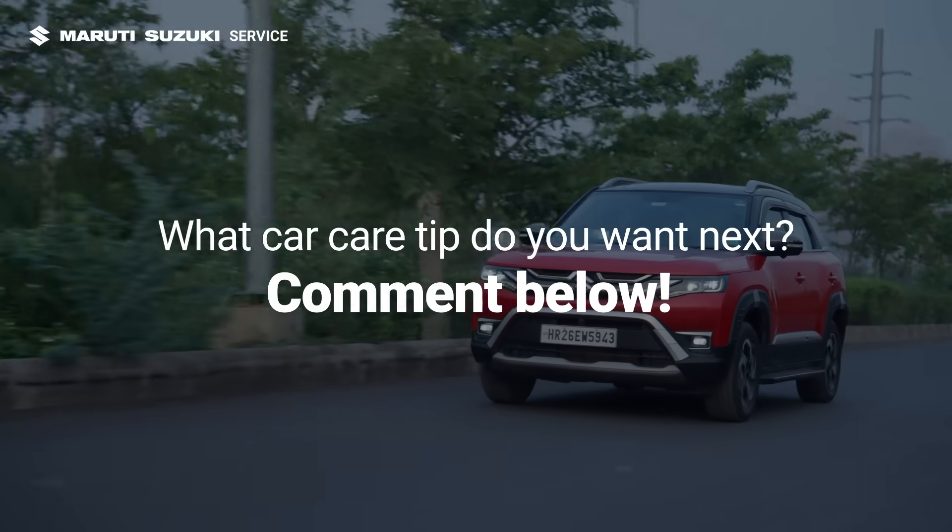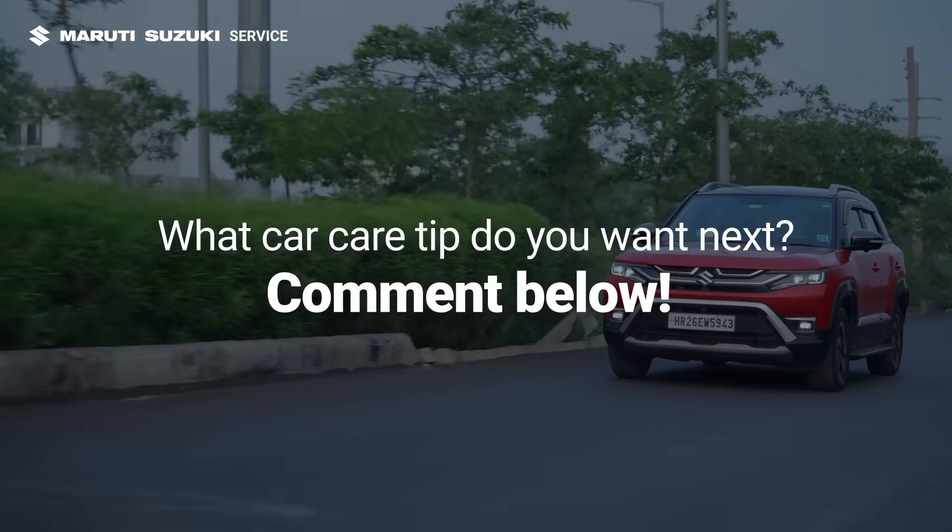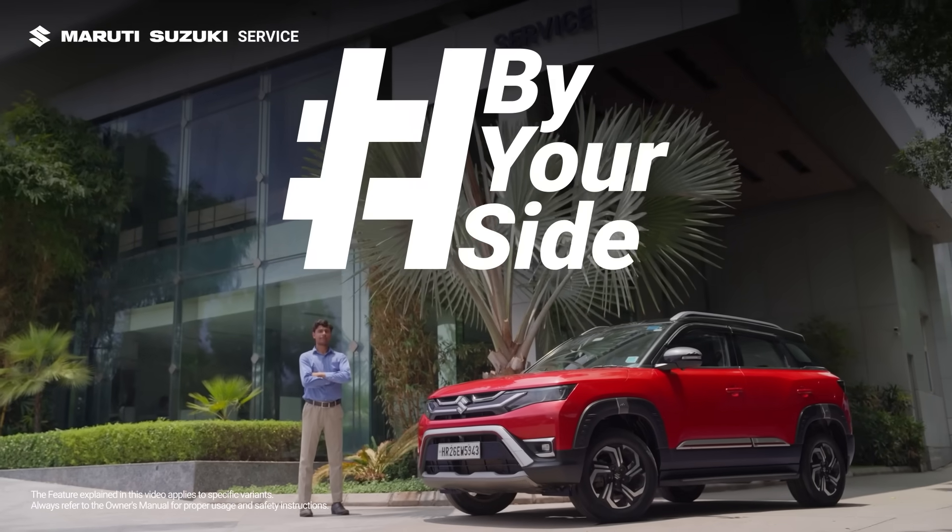Want us to cover a specific topic? Drop your suggestions in the comments and you might see it in the next episode of Factful Fridays — because we are always by your side.